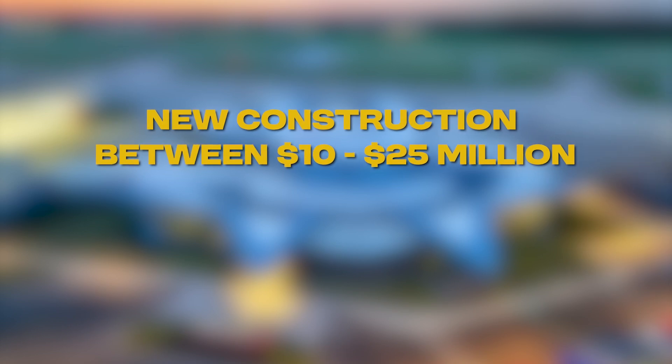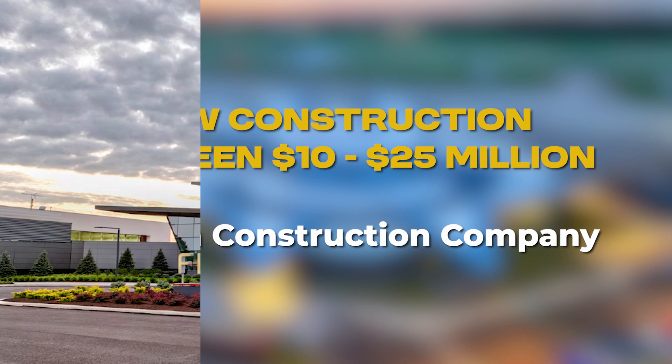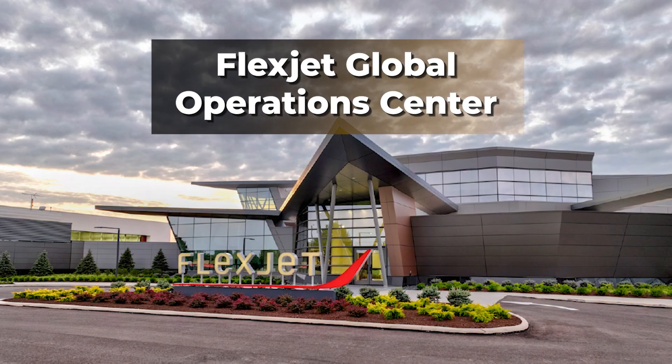New construction between 10 and 25 million. Panzeca Construction Company — Flexjet Global Operations Center.